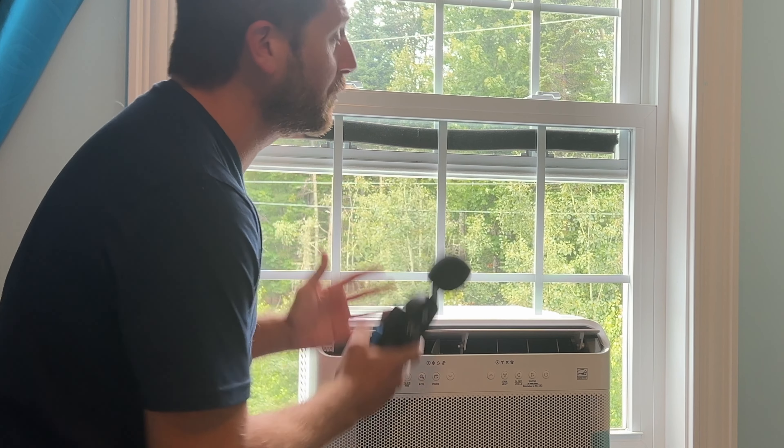If you want to soundproof the window after you've installed an air conditioner, watch this video right here — it'll help you out quite a lot. Thank you very much for watching. Until next time, assuming you subscribed.